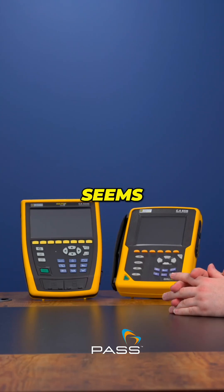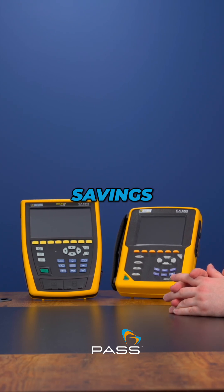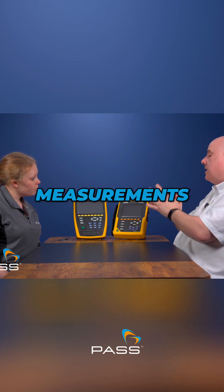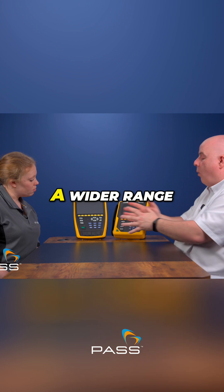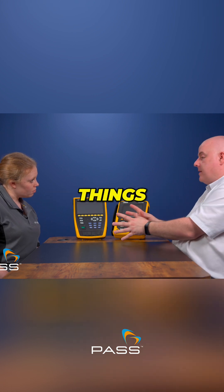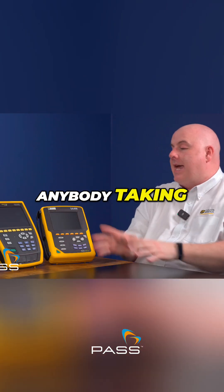Initially it seems like quite a big investment, but you'll make your money back through energy savings and new streams of revenue. You've actually got the Class A certified measurements, the remote access, and also the ability to detect a wider range of events — all of which warrants anybody taking a look at the CA 8345.